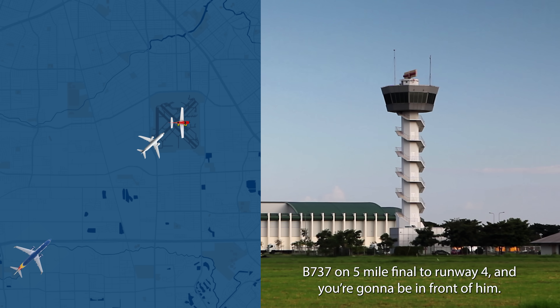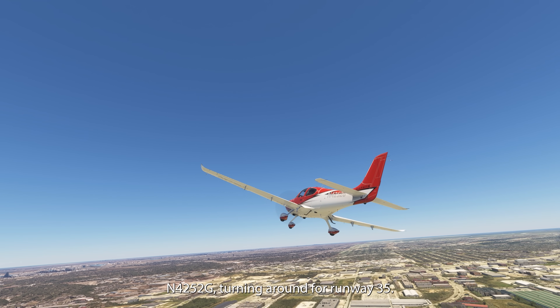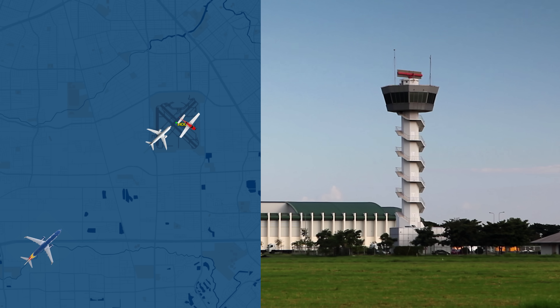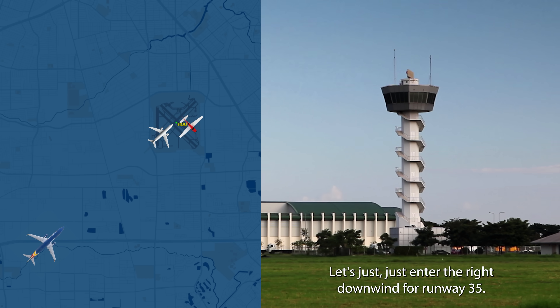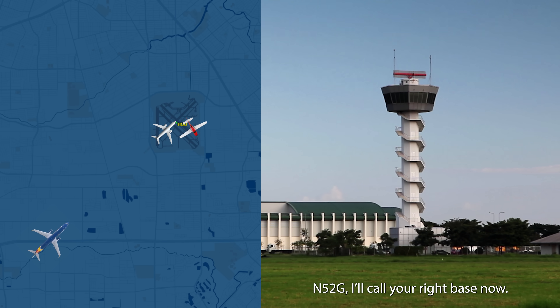737 on five-mile final, this is runway four, and you're going to be in front of him. 4252 Gulf, turning around for runway 35. Okay, 5252 Gulf, let's just enter the right downwind for runway 35. 5252 Gulf, I'll call your right base now.